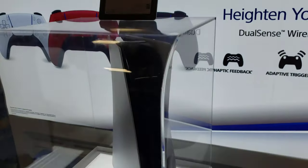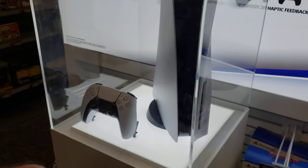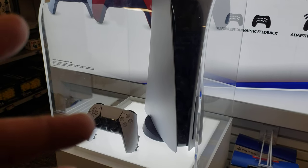Now let me go look for the PS5 games. There's a PS5 right here but I think that's just the prototype — or it may be one of the display ones that don't have anything inside. It just has an outer shell that looks like a PS5.